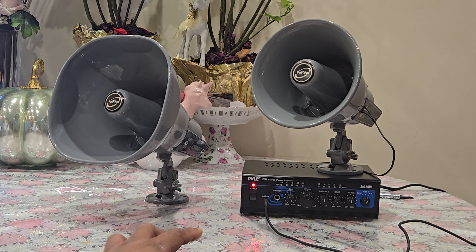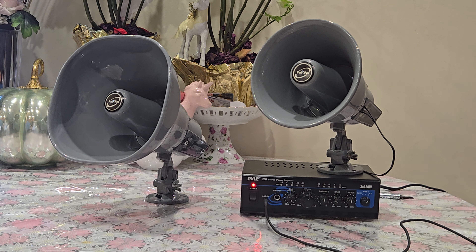The song finished right there, so that will mark the end of the video. If you liked the video, please like and share, and comment down below to tell me what you think. That's the Lucent page pack single watt PA horn loudspeaker, model 220-5111.